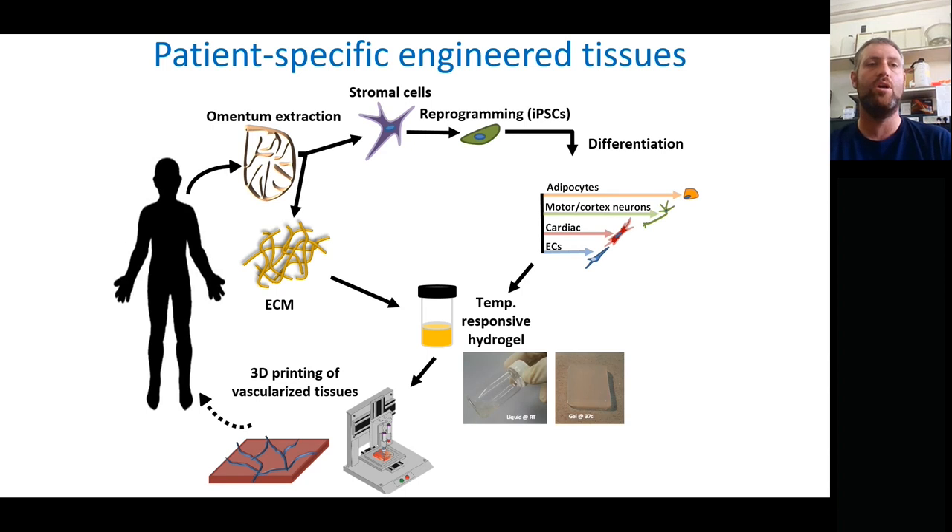Our process looks something like this. We developed a technique based on the omentum — the layer of fatty tissue that covers the internal organs, which can be safely removed. We take that tissue and separate it into its two main components: the cellular components and the ECM. The cells are then reprogrammed to become iPSCs — induced pluripotent stem cells — cells that have the potential to be differentiated into all different cell types.